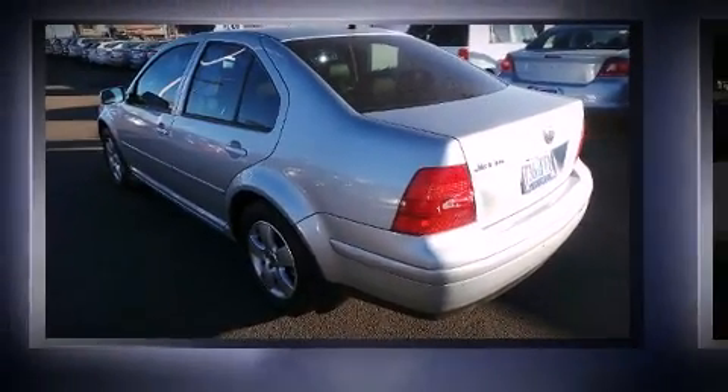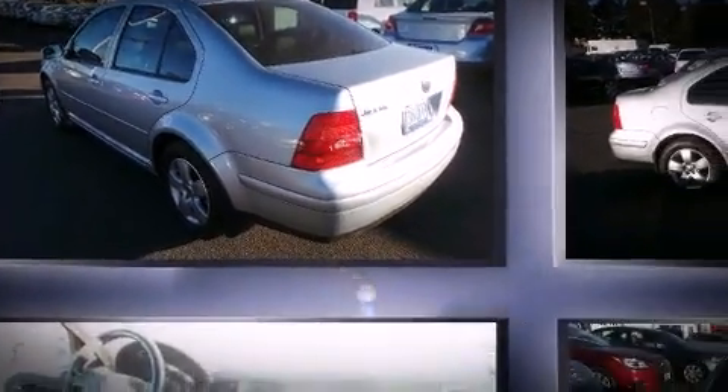Come test drive this 2003 Volkswagen Jetta. It features an automatic transmission, front-wheel drive, and a 2.0-liter four-cylinder engine.